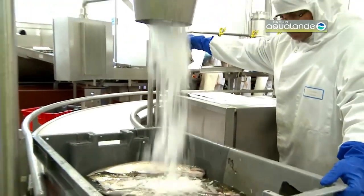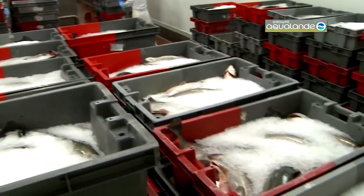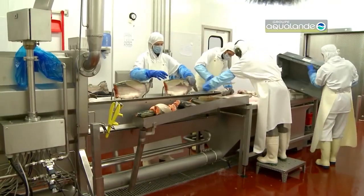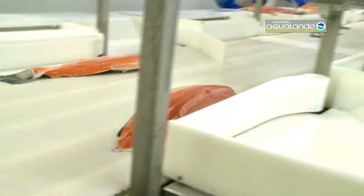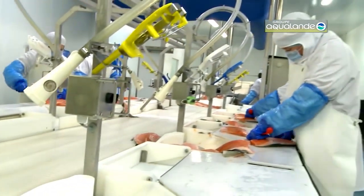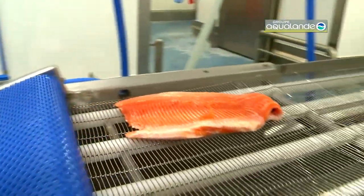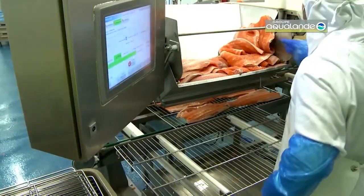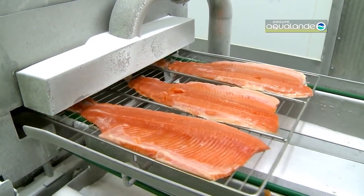The journey of turning fresh salmon fillets into exquisite smoked salmon involves a blend of tradition and modern technology. Initially, high-quality fillets are carefully selected and prepared, ensuring they are free from bones and imperfections. The process begins with a meticulous brining, where the salmon is immersed in a salt and sugar mixture. This step not only enhances flavor but also helps in preserving the fish.